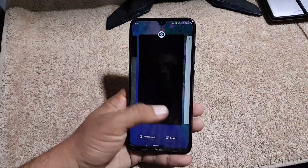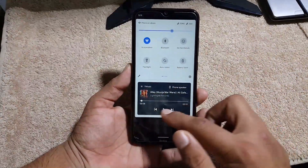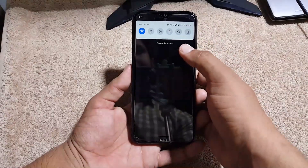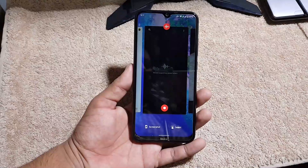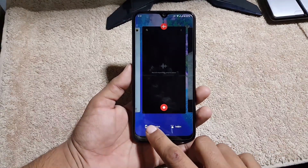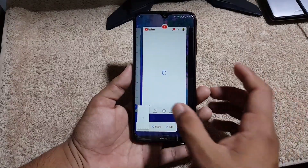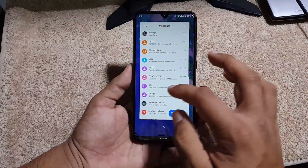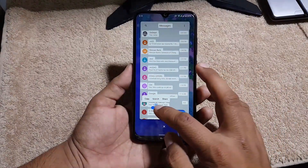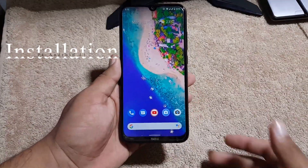Here we have all the new Android 11 features, like the media controller right in the extended quick settings — you can control media directly from there. From the recents screen you can take a screenshot of any application and share it directly, or edit it. You can also select text by clicking the select button. These features are really nice.